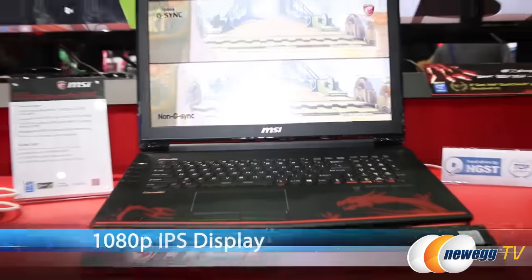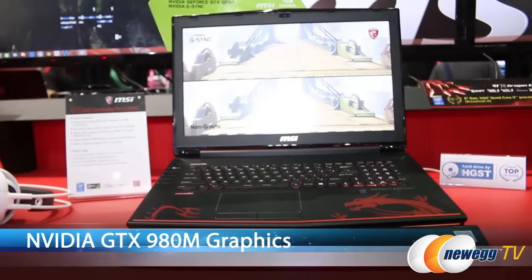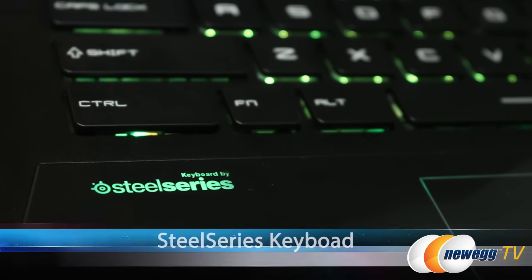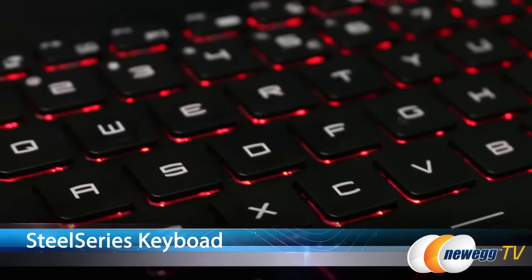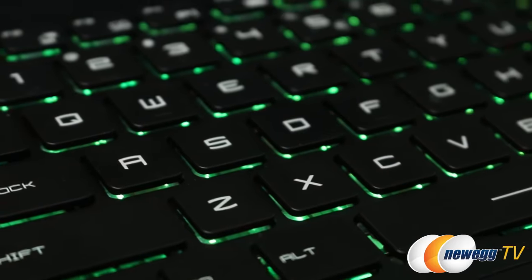The GT72 has a 1080p IPS display as well as a 980M graphics card, 128GB SSDs, a 1TB hard drive, and Ahimic audio. The laptop keyboard is by SteelSeries and you can program the keys using the SteelSeries engine — that means setting macros, key functions, as well as RGB lighting.